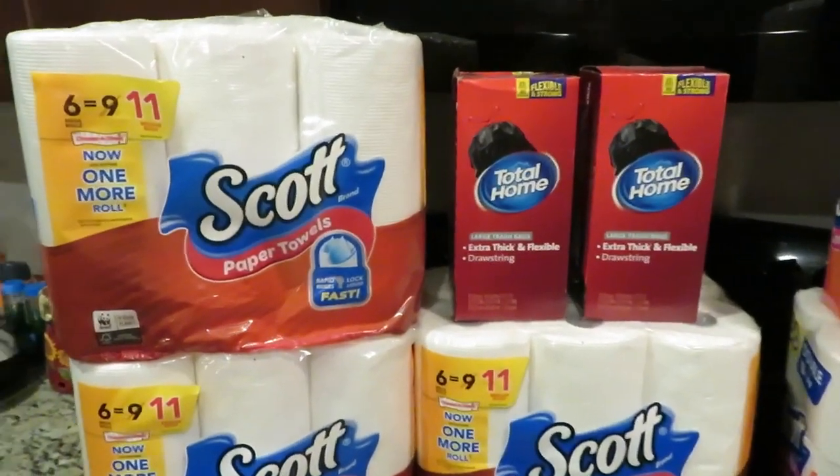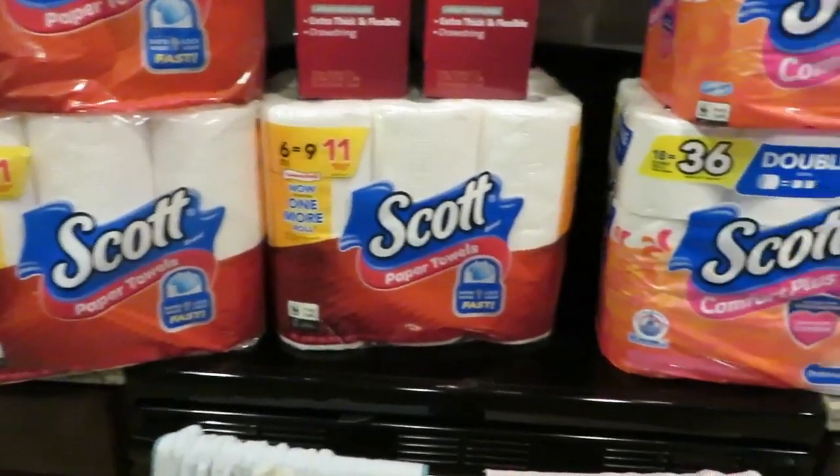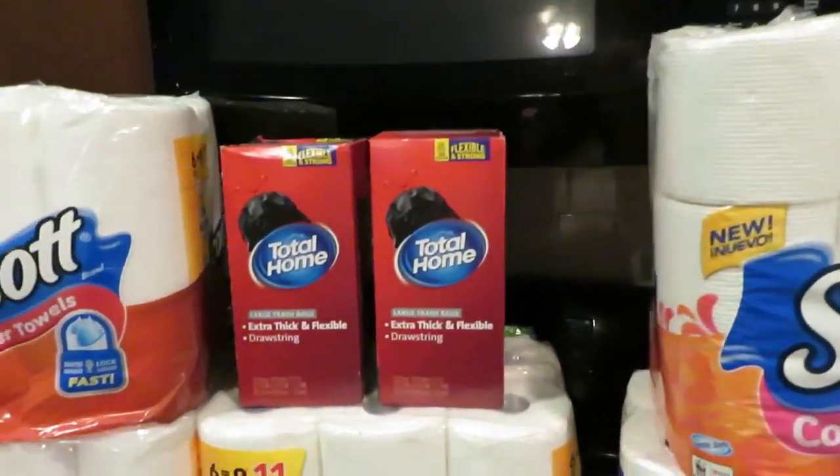So guys, get out there, clip some coupons, save some money. I hope that you find this video encouraging and inspiring. Thank you so much for watching and don't forget to subscribe.